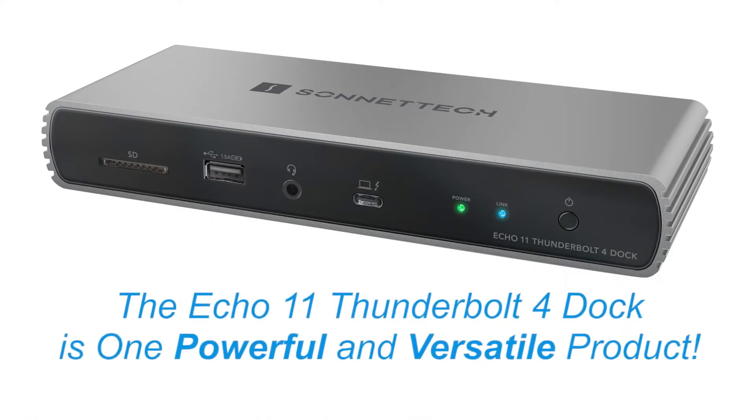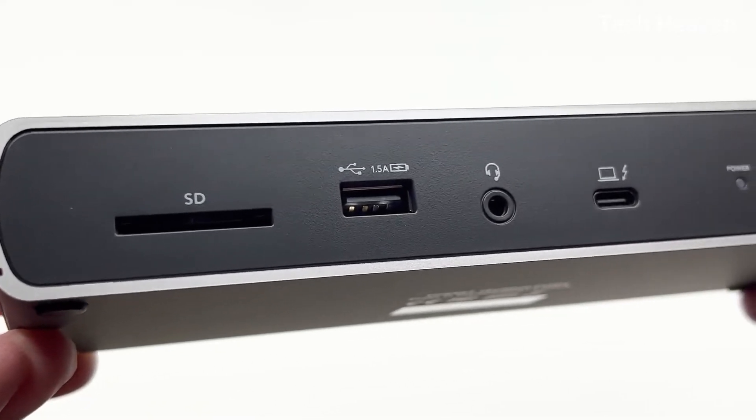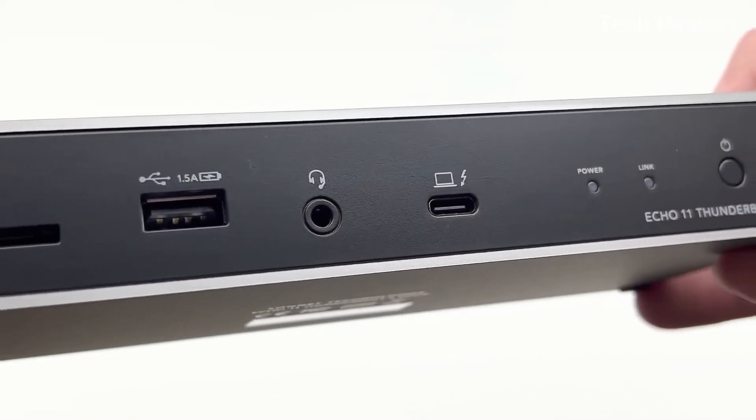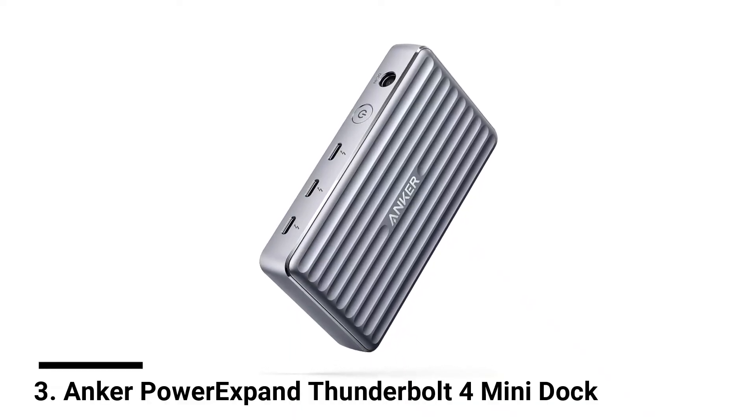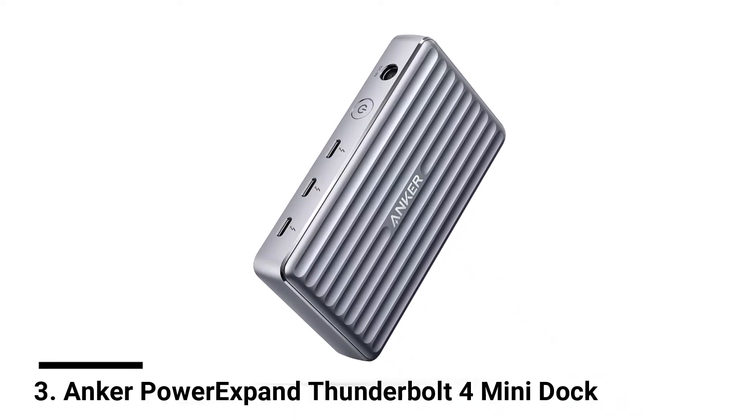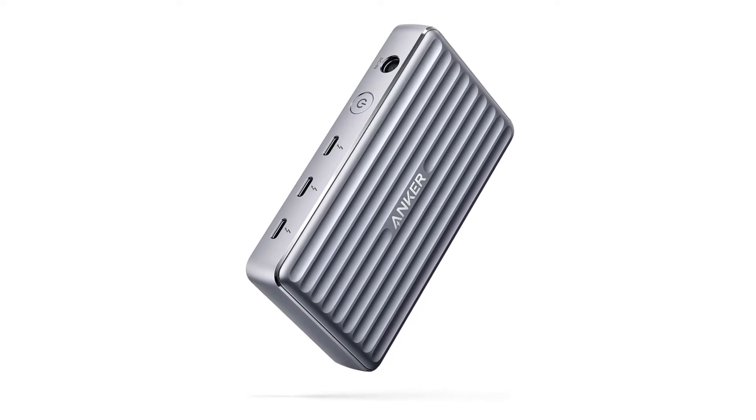Other features of the Thunderbolt USB 4 hub include an RJ45 Gigabit Ethernet network jack, SD card slot, and 3.5mm audio combo jack, making a total of 11 connectors available. The included Thunderbolt 4 cable provides instant access — just plug peripherals into the Echo 11 and connect your computer to the dock in seconds.